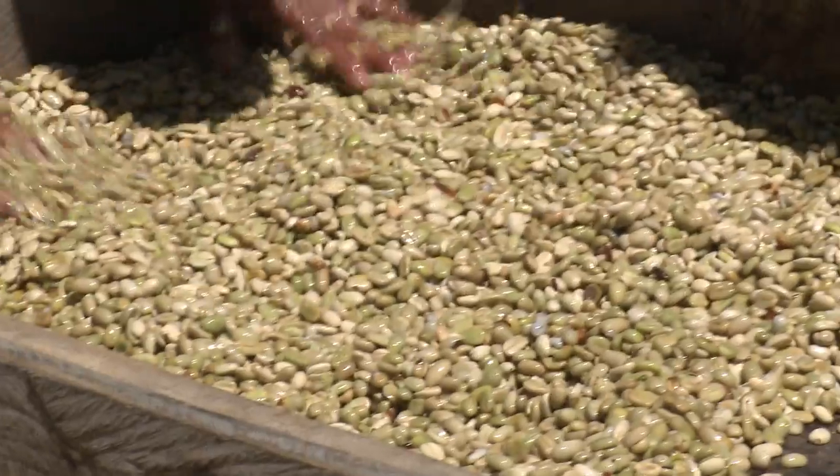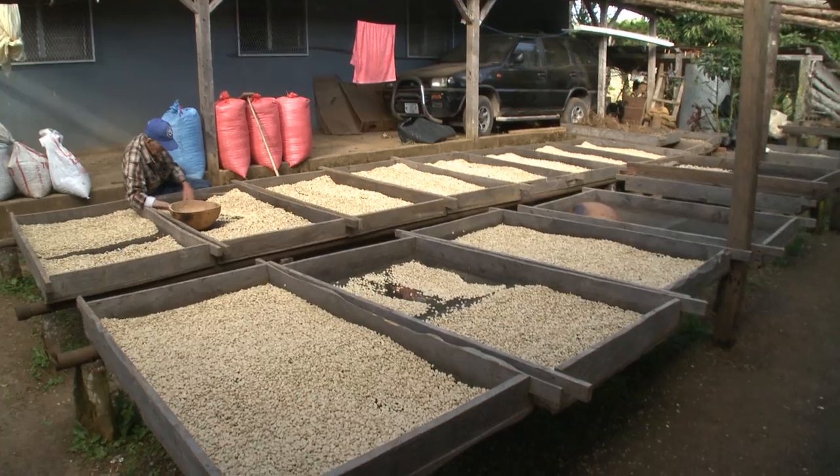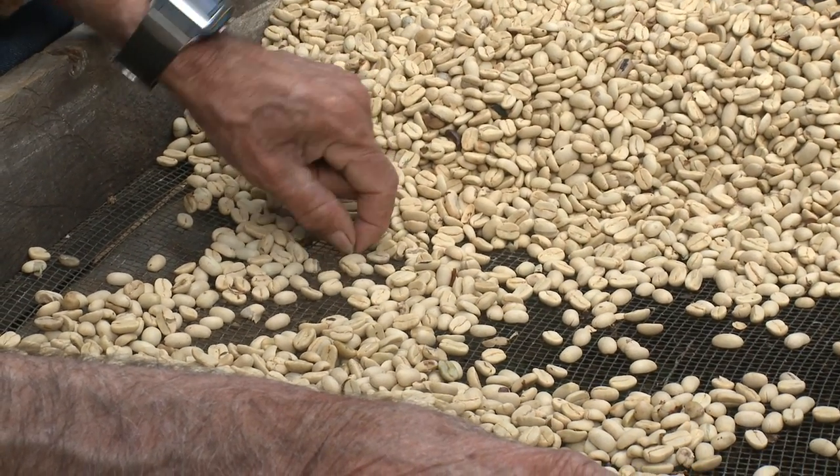After the beans are completely washed, they are set out to begin the drying process. This is some of Byron's maricatura — they are the really large beans. This is the last of his crop, so he is just drying them. They were likely washed this morning, so you can see they are still quite wet. A little drying for probably a couple of days and then they are going to head down to the beneficio, finish being patio dried, and then shipped off to us.